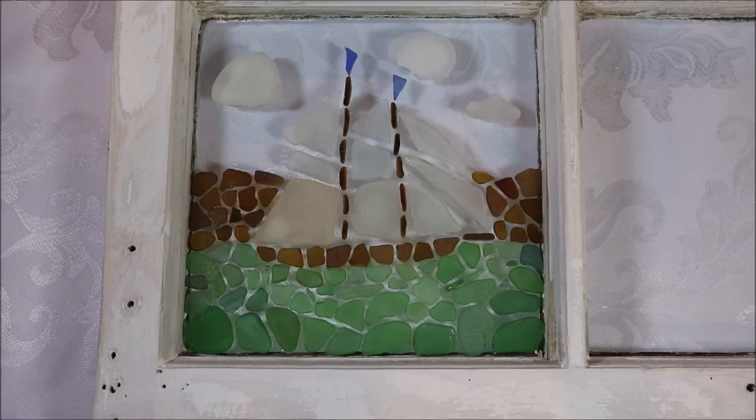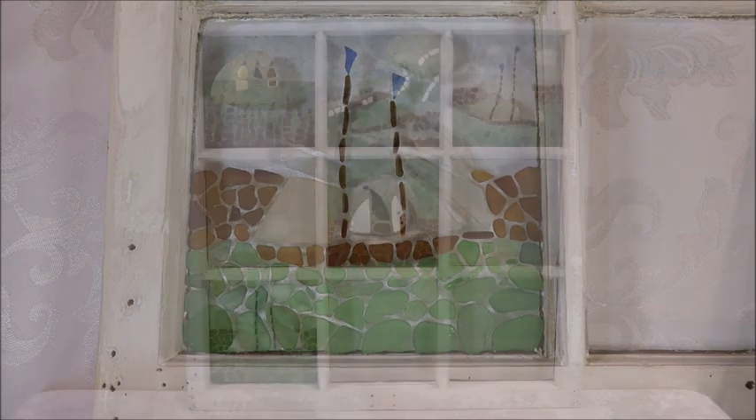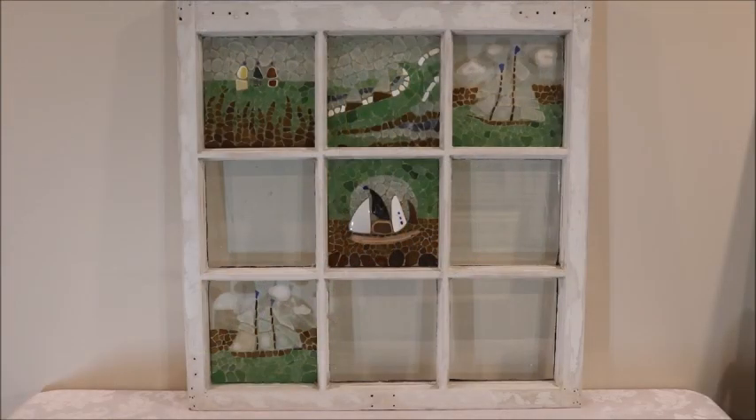So I now have five of the nine panes of glass finished, and I am going to get this window done. Be sure to subscribe to my channel so you don't miss any of my upcoming videos. I have four more to go in this series, and I'll get some other videos done as well over the course of the summer. I can't wait to get to the beach and show you some good sea glass hunts. Until next time, I hope you get to the beach — happy sea glass hunting!